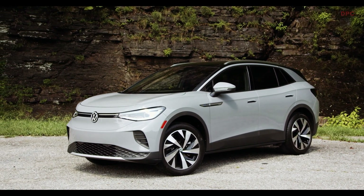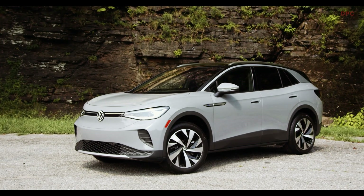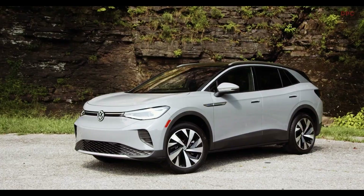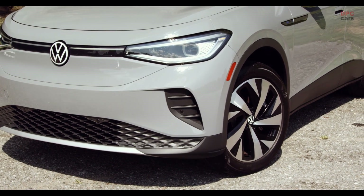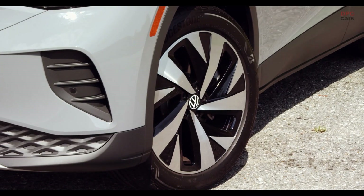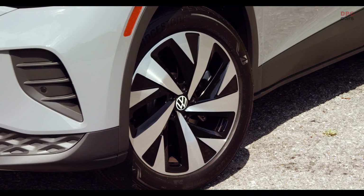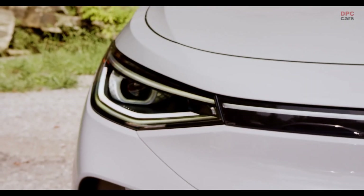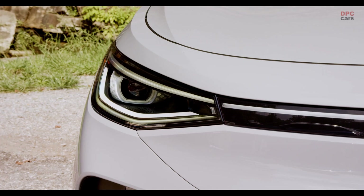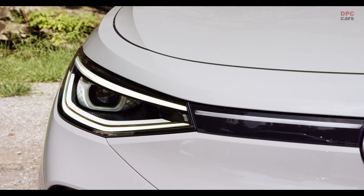It's important to know with the ID.4 that there will be two different batteries available: a 52 kilowatt hour battery and a 77 kilowatt hour battery. The bigger one delivers the car a maximum range of 520 kilometers fully loaded. When you want to recharge the car, you can use the household socket which takes ages, a wallbox which goes a bit quicker, or the quick charger. The car offers a maximum charging power of 125 kilowatts with the big battery.